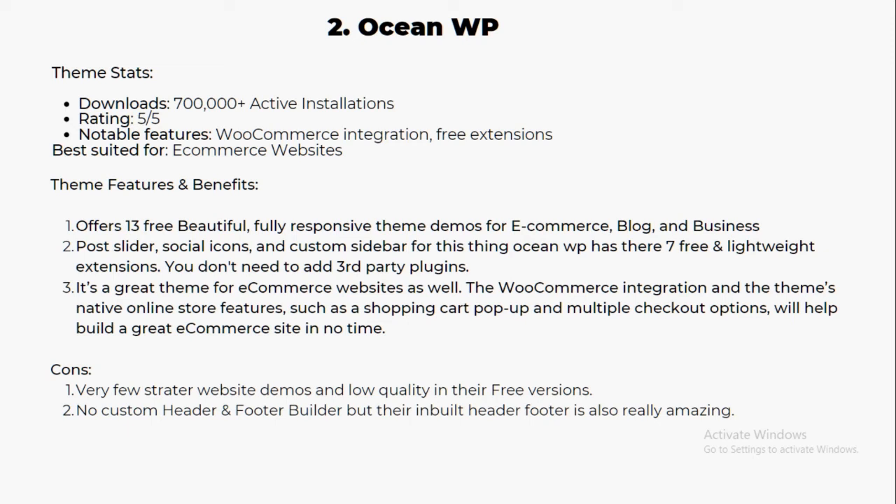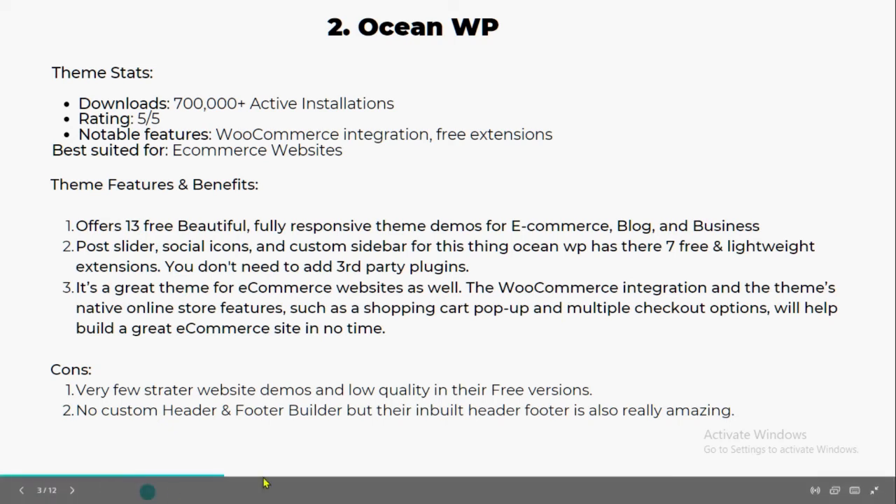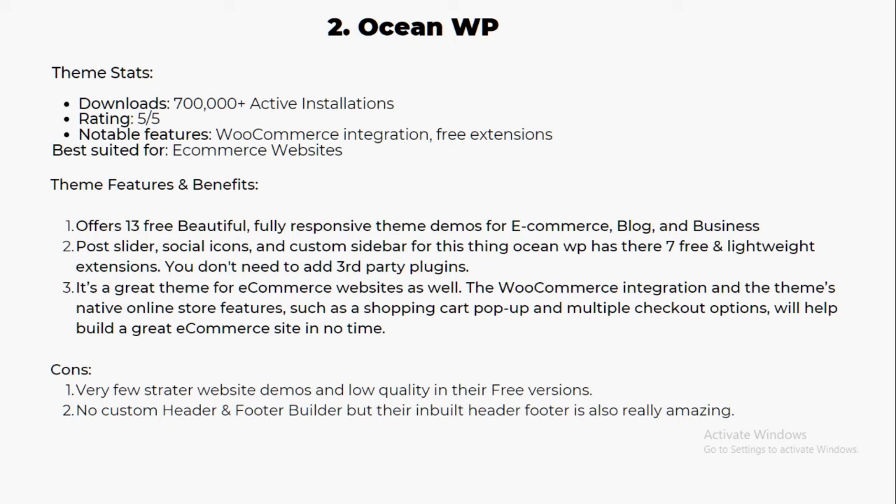Some cons of OceanWP: it has very few starter website demos and the quality in the free version is not very high. There are only 13 free templates, which may not be enough for a multi-type business or e-commerce website. It also doesn't have a custom header and footer builder, though the inbuilt header is quite good. Overall, it's a really amazing, fast, easy-to-use, and clean theme for e-commerce — I've used it for many client websites.